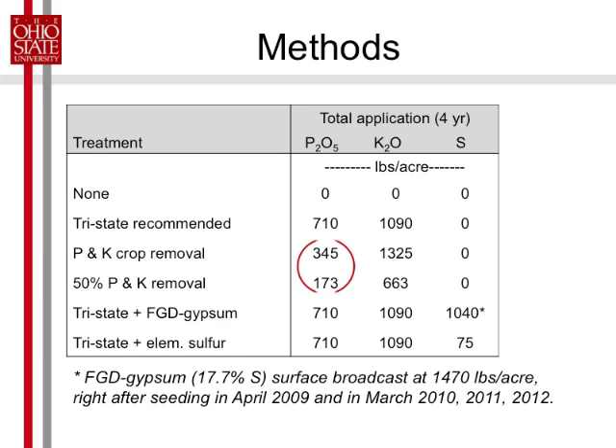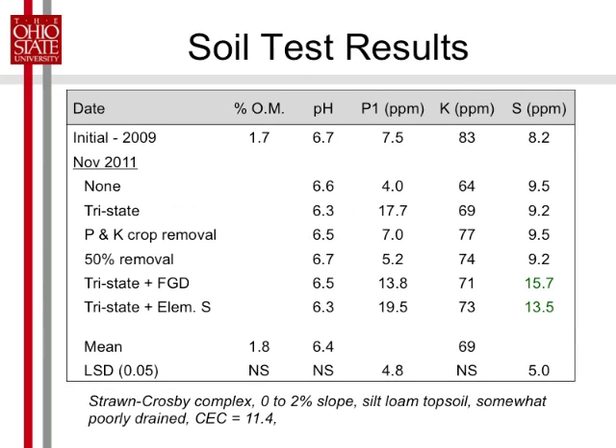We're putting on quite a bit less phosphorus in the crop removal rate and the half crop removal rate than what was recommended, because this recommended amount includes quite a bit of buildup since we were so low in phosphorus. Here's our starting soil test: 1.7% organic matter, great pH, 7.5 parts per million phosphorus — 25 is the critical point.